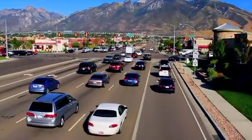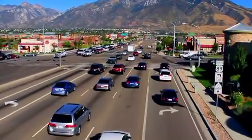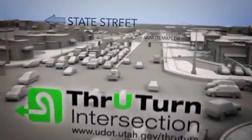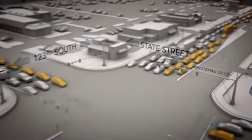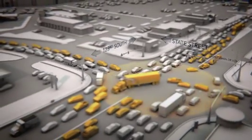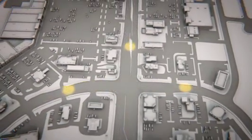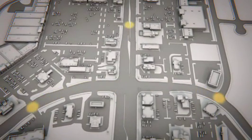The intersection at 123rd South and State Street is about to move a lot faster, thanks to an innovative design from UDOT: the through-turn. Here's how it works. Cars making left turns back up traffic and can block the intersection during rush hour. A through-turn moves these cars away from the intersection, freeing up the flow of traffic.